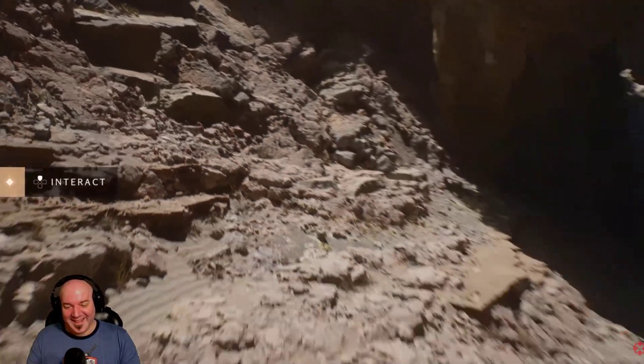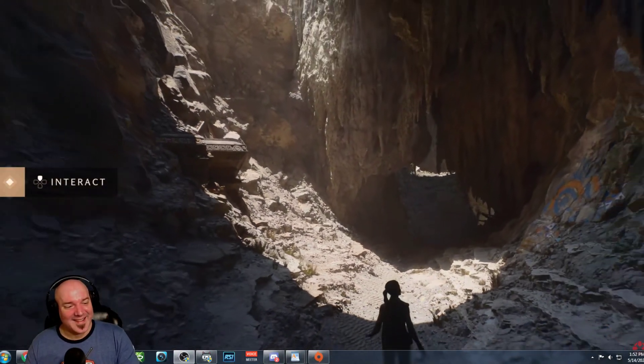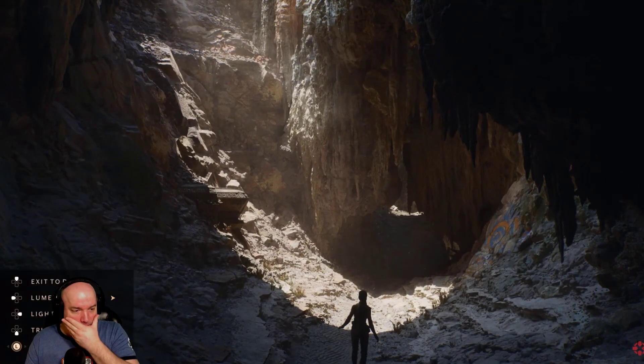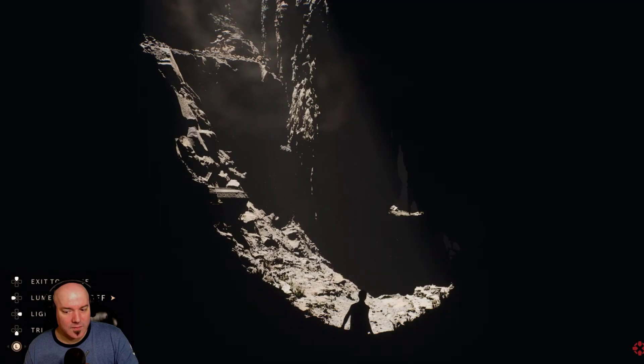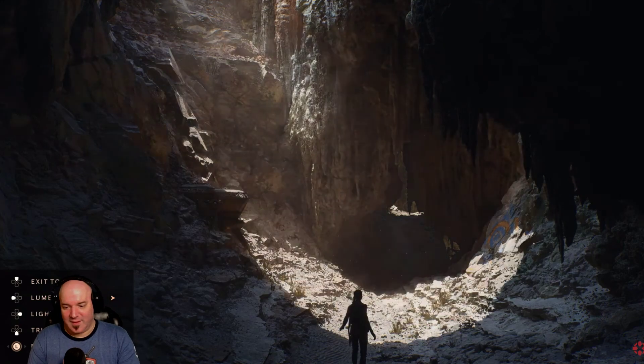Speaking of lighting, all of the lighting in this demo is completely dynamic, with the power of Lumen — that even includes multi-bounce global illumination. No light maps, no baking here. Without GI, all of that beautiful lighting is gone. With Lumen enabled, we can move the light and the bounce changes instantly. That's really impressive.